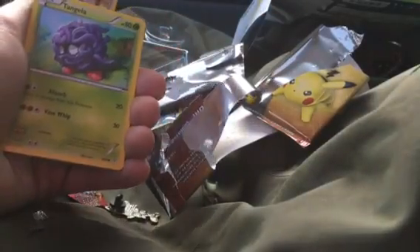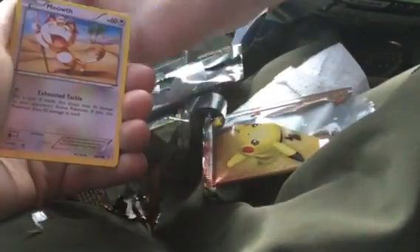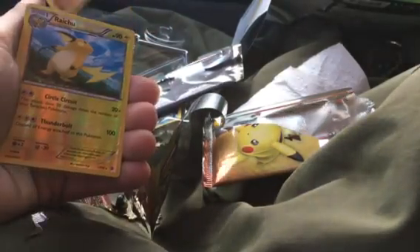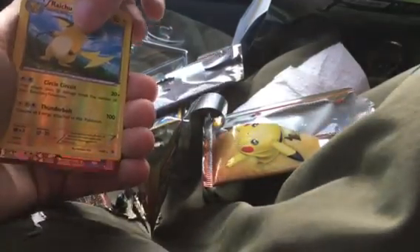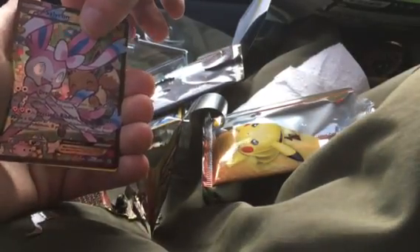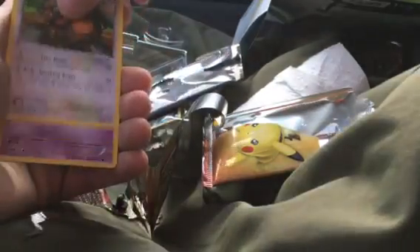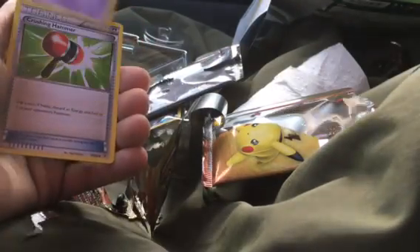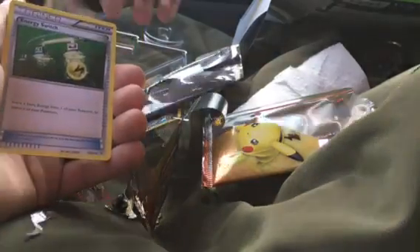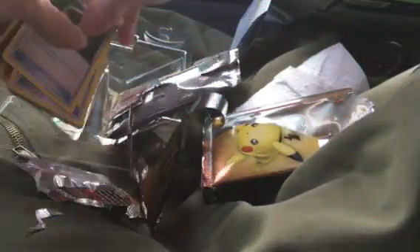We start off with another regular Meowth, a Tangela — double Meowth, what the heck, getting trolled by Meowth, three of them so far in two packs. A reverse holo Raichu, another Sylveon EX — that's my second one, I pulled that last month too — a Tauros, an Espeon, a trainer Crushing Hammer, and another Energy Switch.